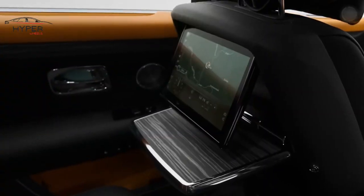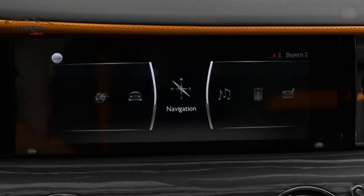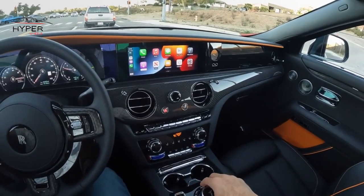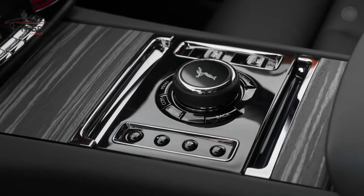The Rolls-Royce Ghost comes with a wide range of cutting-edge features and technologies, including a state-of-the-art infotainment system, advanced safety features, and customizable options that cater to individual preferences.